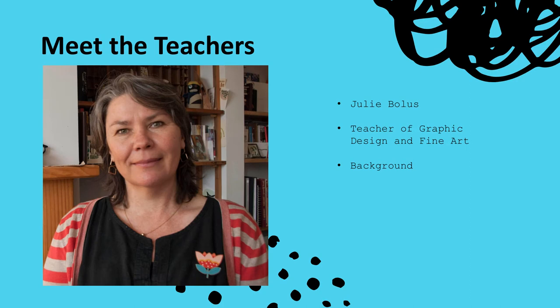My friend and colleague Julie Bolas is the other member of staff here at the College who also teaches both fine art and graphic design. Similar to myself, Julie's background and education has been largely interdisciplinary with a specialism in both design and illustration. Julie has worked alongside me for the past 15 years at East Norfolk Sixth Form College, developing an excellent working partnership.